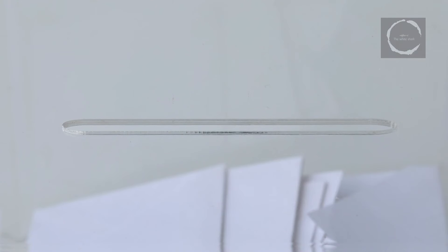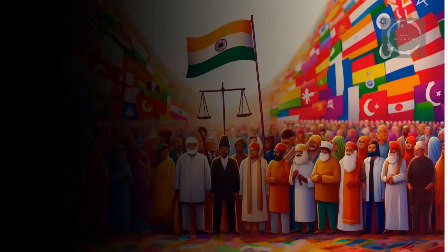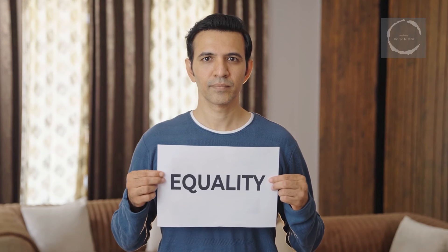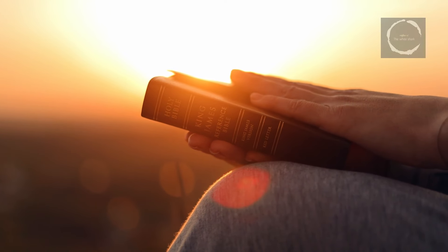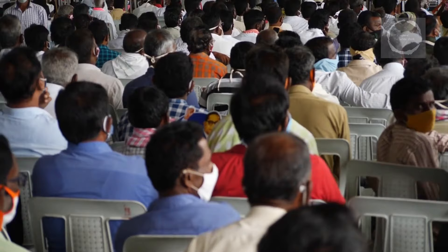The debate over the implementation of a Uniform Civil Code (UCC) is another significant issue in the 2024 Indian general elections. The UCC proposes to replace personal laws based on the scriptures and customs of each major religious community in India with a common set governing every citizen, aiming to ensure gender equality and justice for women in communities that follow traditional laws, which often discriminate against them in matters of marriage, divorce, inheritance, and adoption. Advocates argue the UCC is essential for promoting true secularism and gender equality, while opponents claim it threatens to erode religious identities and cultural practices, infringing on the constitutional right to religious freedom.